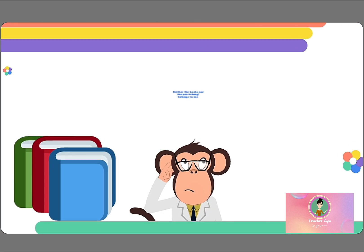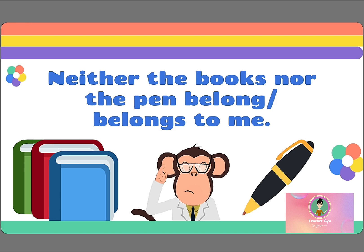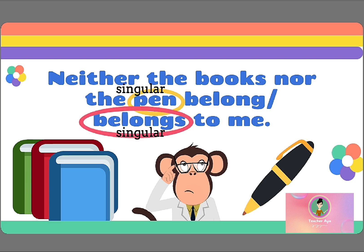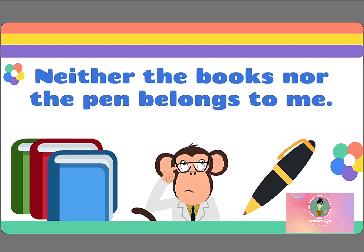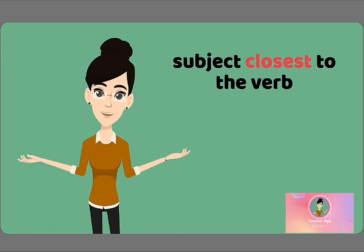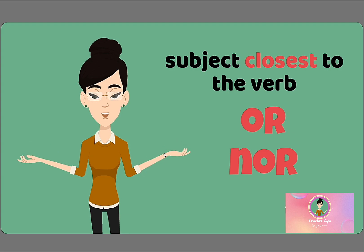What about this? Neither the books nor the pen — belong or belongs — to me? The correct answer is BELONGS, because the subject closest to the verb is THE PEN, which is singular. See? It's not so difficult. Just remember to pay attention to the subject closest to the verb when you have subjects joined by OR or NOR.